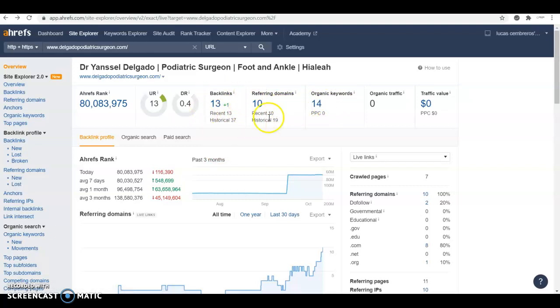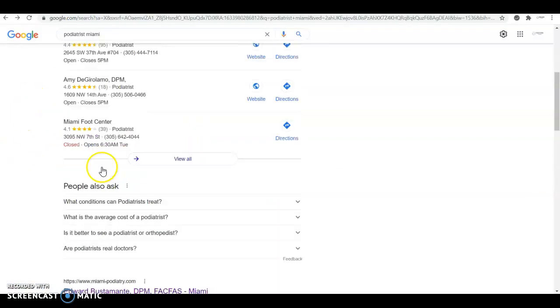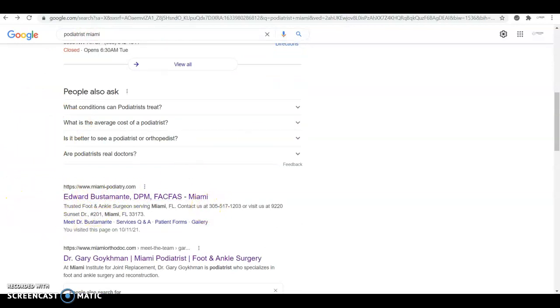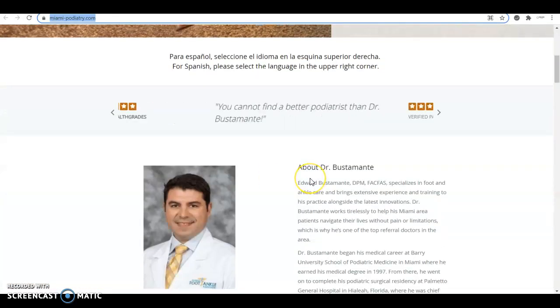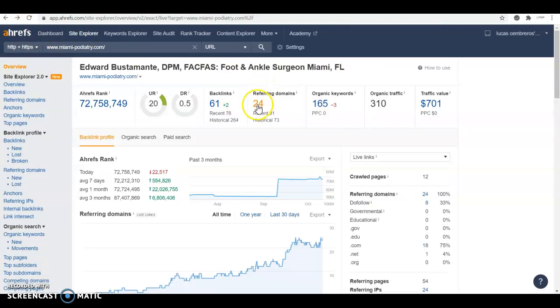With your current content and backlinks, you're ranking for 14 organic keywords, and if we click on them you can see they're just your business name — you're not ranking for any services you're offering, like 'podiatrist Miami,' 'foot doctor in Miami,' or 'podiatry services in Miami.' You are ranking for 'podiatrist Miami Lakes,' but only 60 people search for that per month and you're on the 54th result, which is about page 8 or 9 of Google. Now if we look at the first result when you search 'Miami podiatrist,' we see Edward Bustamante — a regular website, but with keyword-oriented, authoritative content.